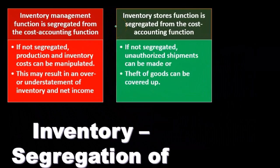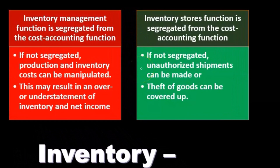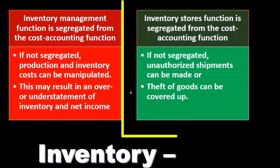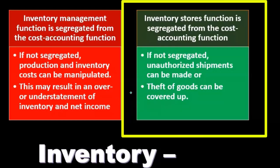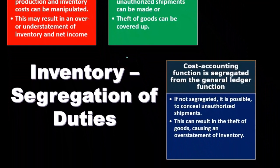The inventory stores function should be segregated from the cost accounting function. If they weren't, unauthorized shipments could be made and theft of goods could be covered up. Inventory is fairly liquid depending on its type, making it subject to theft. Proper safeguarding and segregation of duties are essential controls over inventory.